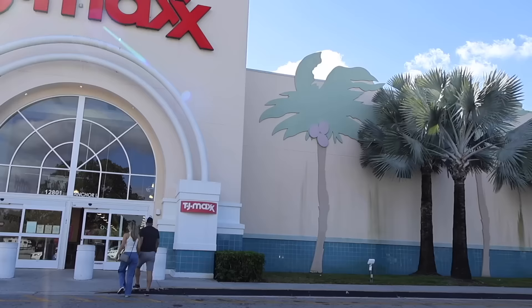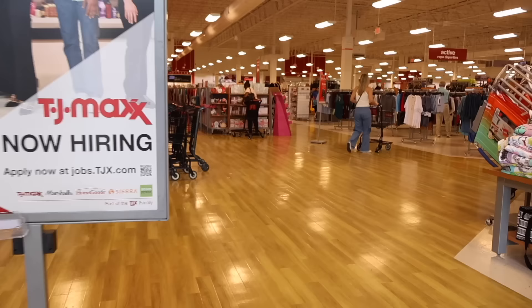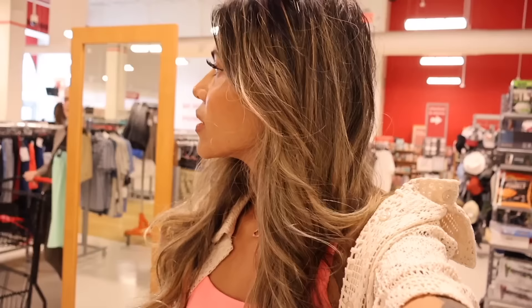Hey everyone and welcome back. Look at this — we just made it to the biggest TJ Maxx and I'm super excited to look at everything with you today. I really want to look at the big purse section, the clothes section, makeup — a little bit of everything like always. We did walk in at a different entrance, so let's go ahead and start where they have the coffee mugs.